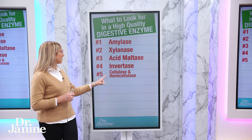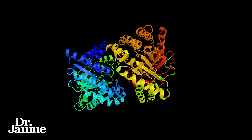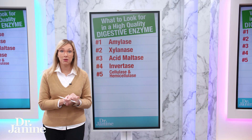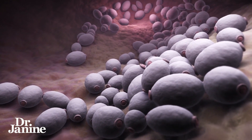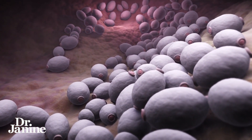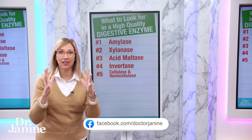Number five is cellulase and hemicellulase. These are fantastic not just for vegetables and some fruits, but also for candida. A lot of people do have a candida issue — these enzymes help to break down and weaken the walls on the outside of candida, really helping to break it down as part of a candida cleanse.